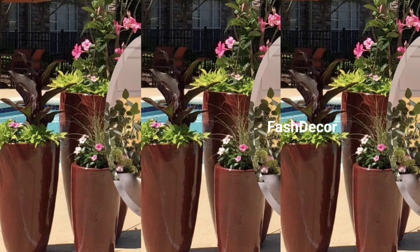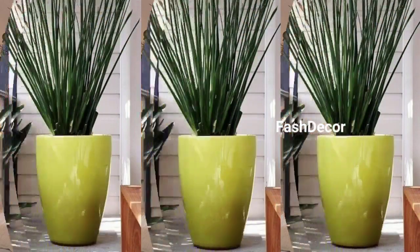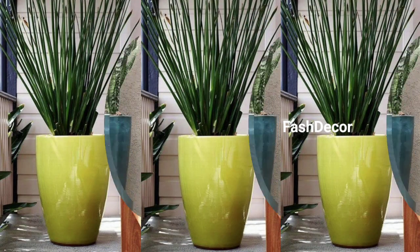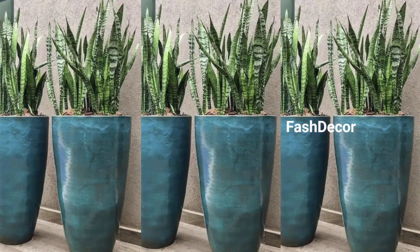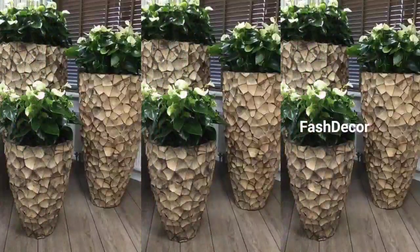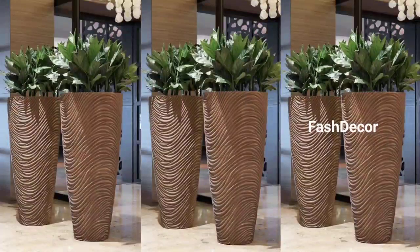And there we have it — some creative big vase design ideas to inspire your home decor. Remember, it's all about expressing your style and personality through these beautiful pieces. If you found this video helpful, don't forget to give it a thumbs up and subscribe to Fast Decor for more home inspiration. Hit that bell icon so you never miss our latest updates.